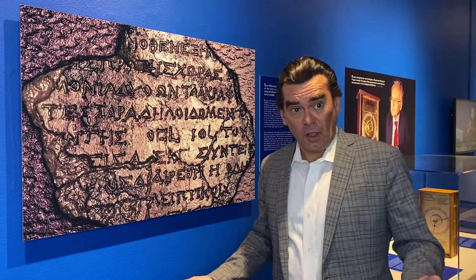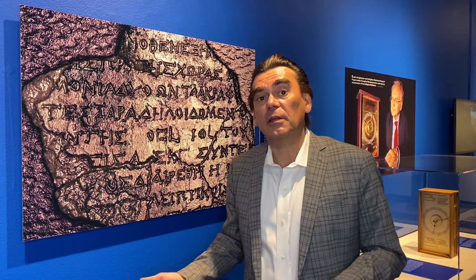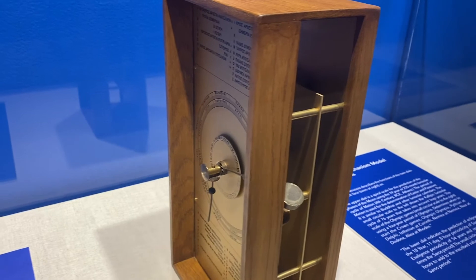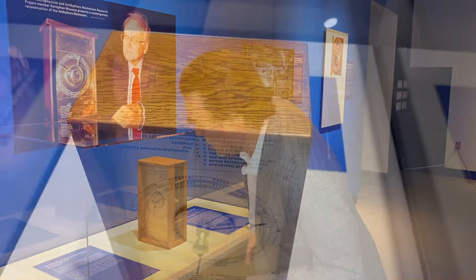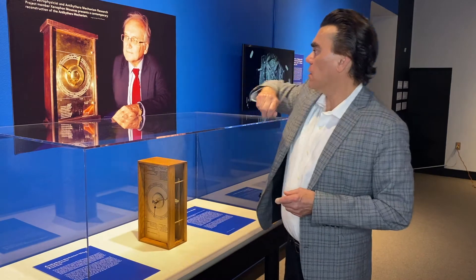One of the members of the Antikythera Mechanism Research Project was a man named Xenophon Musas, a professor of astrophysics at the University of Athens. He was instrumental in helping put this exhibit together, especially in terms of information and images. This case right here — that's Dr. Musas right there — contains a replica that Dr. Musas gave to the museum so that you can see the scale, what the dials look like, and especially what the gears on the inside look like.